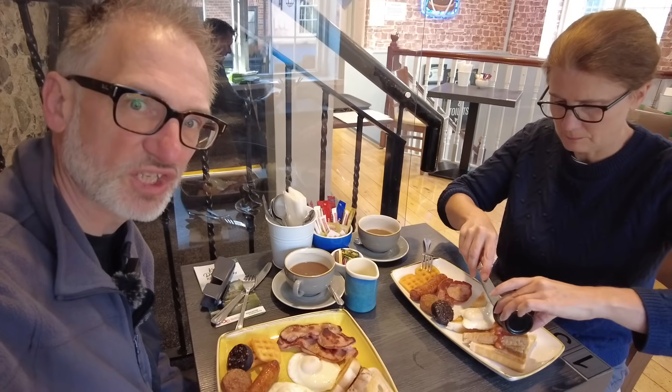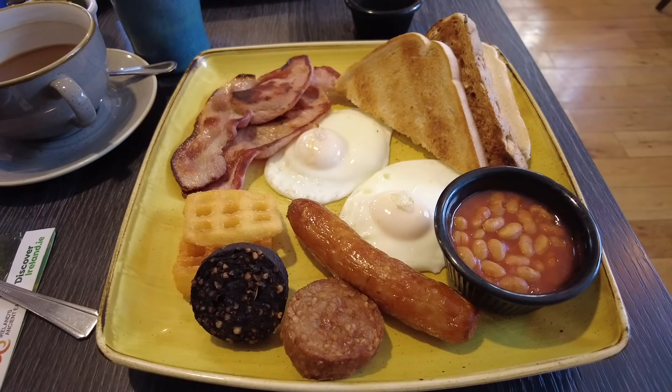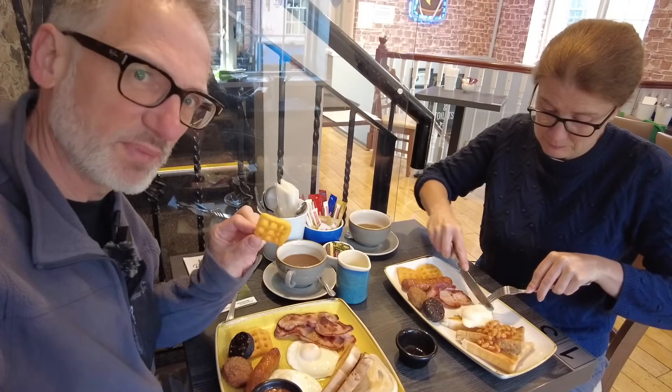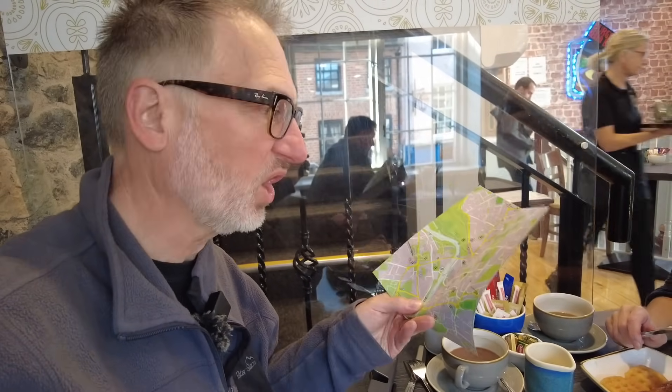Well we've arrived at the Fig Tree Restaurant and we're just about to tuck in to our full Irish breakfast. I've got the big one and Zoe's got the mini one — a bit skimpy on the waffles, mind. We also visited the Tourist Information Centre and got ourselves a map and all the hot spots to investigate.